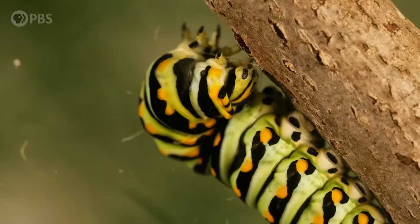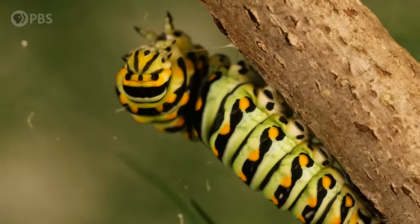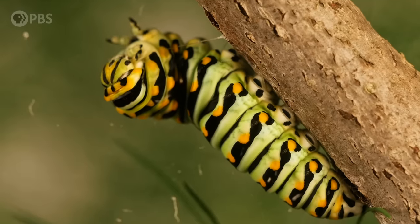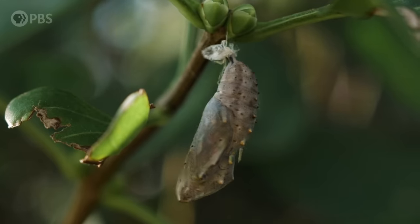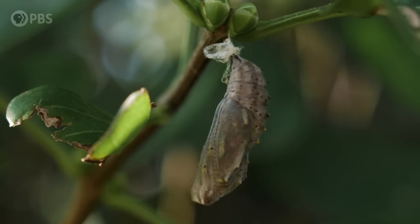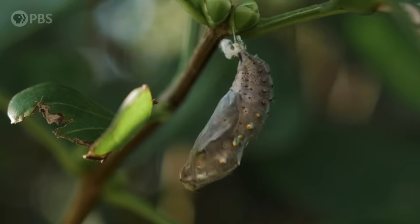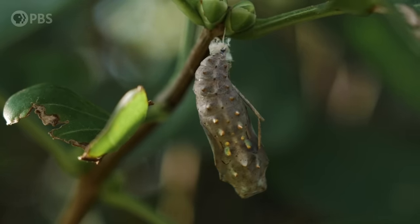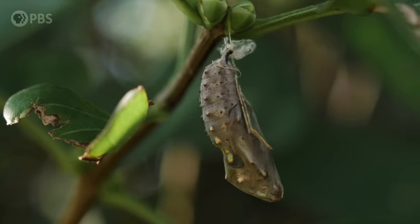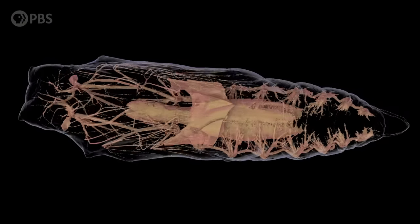A caterpillar's muscles, jaws, most of its gut, and stubby little legs all break down, because an adult butterfly doesn't need them. And while things are reorganizing and growing inside the chrysalis, the new parts the future butterfly will need are already there on those imaginal discs, growing into their final form. For a long time we couldn't see what was going on inside a chrysalis, but with modern technology like CT scans, we can watch the science happen.